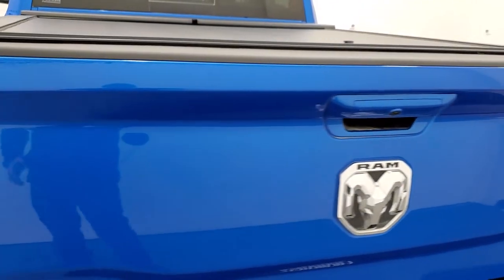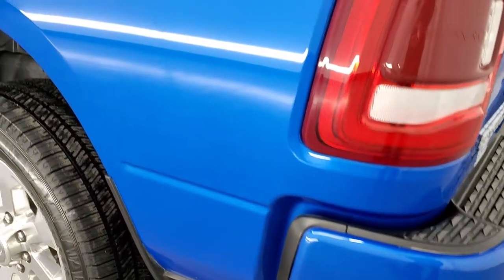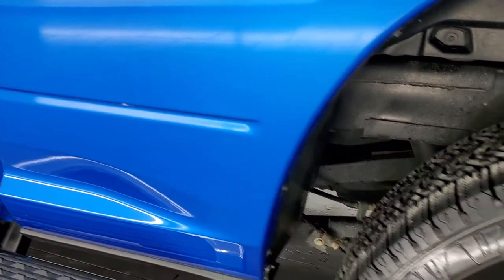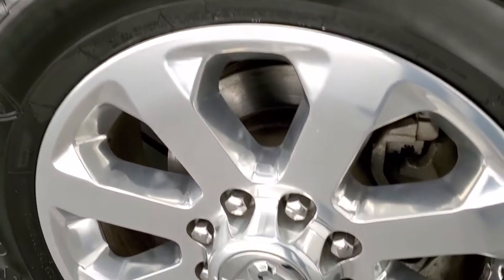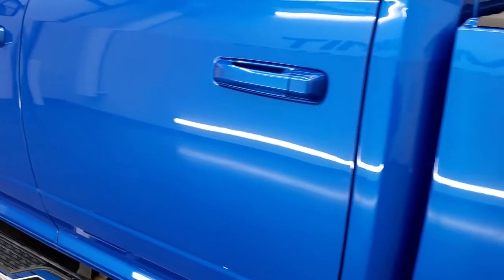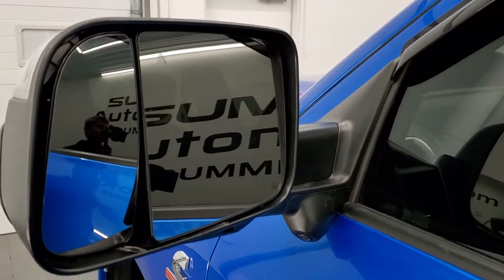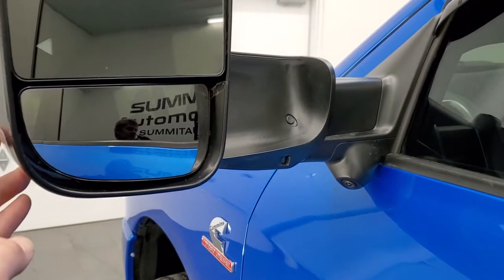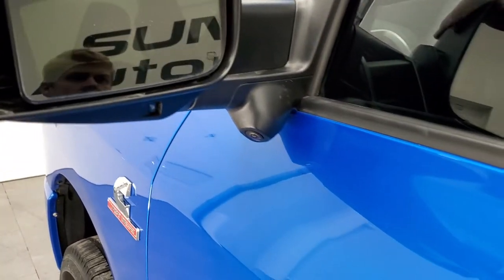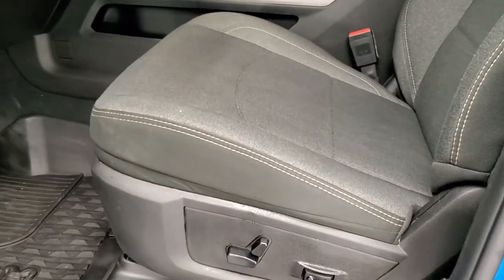Tailgate shuts nice and solidly and it has that shock-down assist so it's never going to slam on you. As you go down the driver's side, just as clean as that passenger side — no dents or dings on the box, and this back rim is in excellent shape as well. Down the rest of this side of the truck looks really, really good. It has the heated fold-up tow mirrors with blind spot monitoring, built-in directional signals, LED side lights, and this is your 360 camera. You can do the trailer tow look which I'll show you in a little bit.